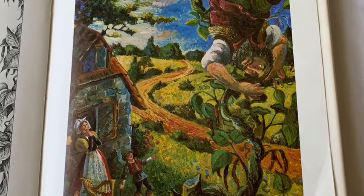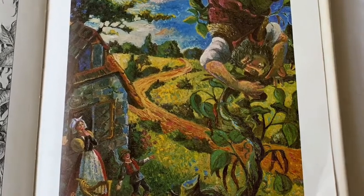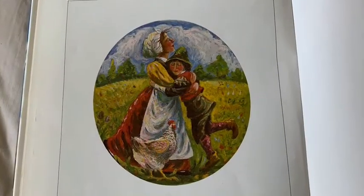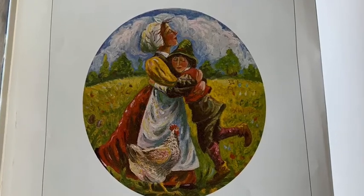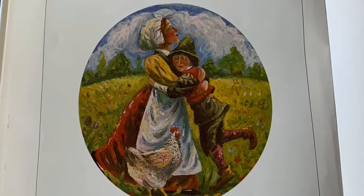Well, that was the end of the giant. And with the hen that laid golden eggs and a harp that sang, Jack and his mother had no more worries, and they lived happily ever after.